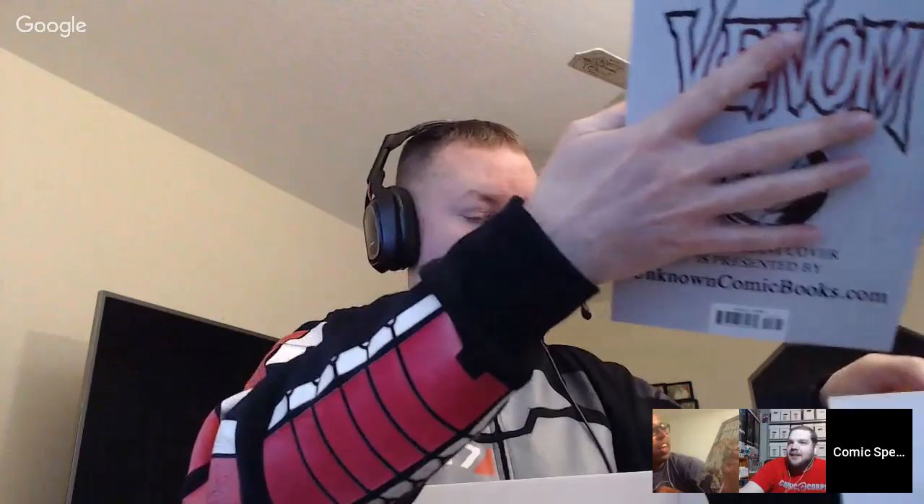They check the back of the Venom book — it's an Unknown Comics exclusive, Unknown Comics issue eight. Inspector has Iron Man 263, another near-mint older book — they love getting older books in 9.0 or higher condition. Carson pulls Batman Who Laughs issue one with an alternate Jock cover — highly sought after, a gorgeous and cool book.